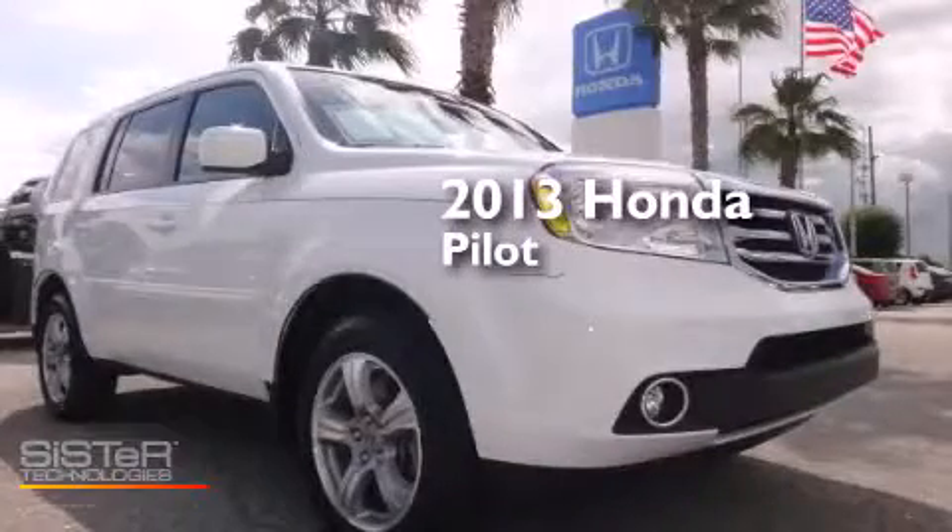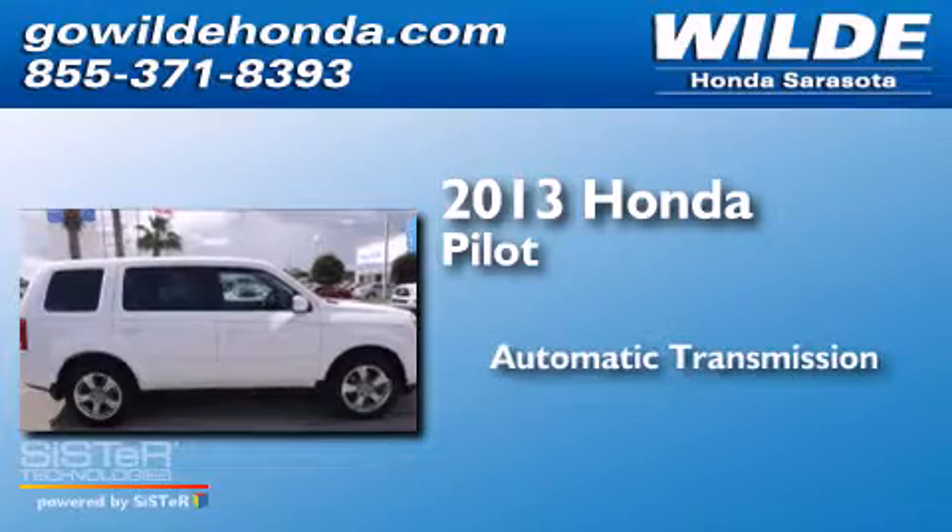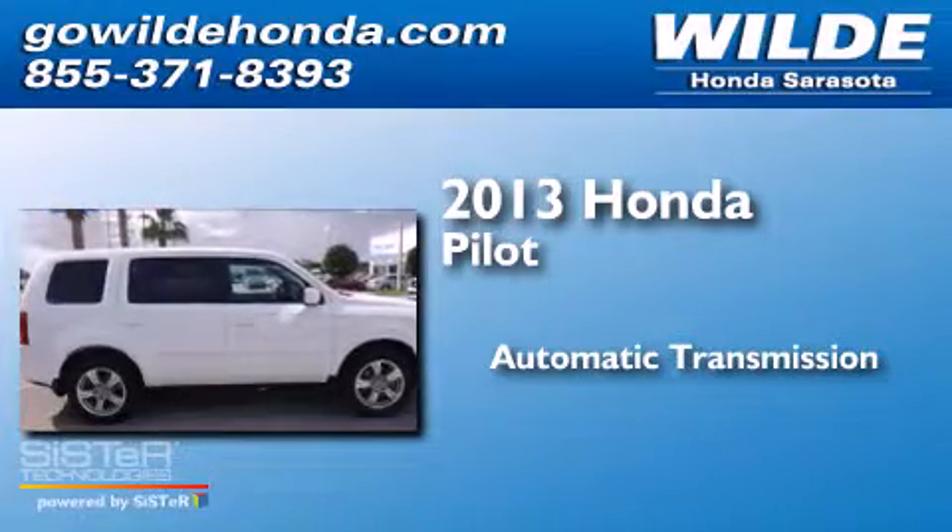This is a 2013 Honda Pilot. This crossover has an automatic transmission and a V6.